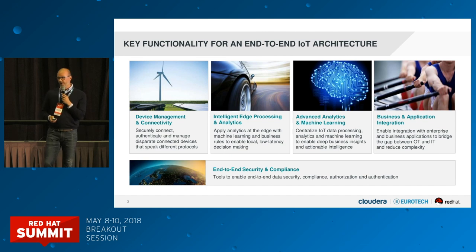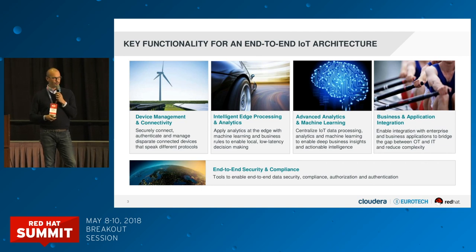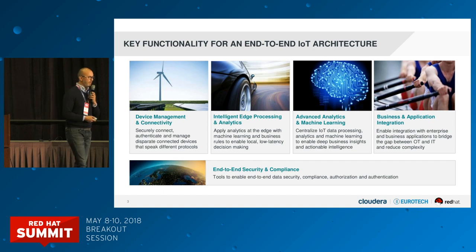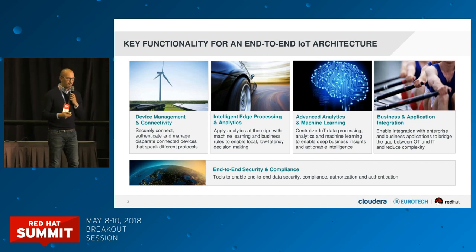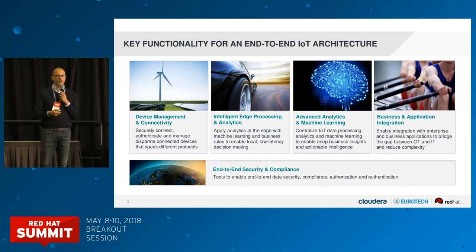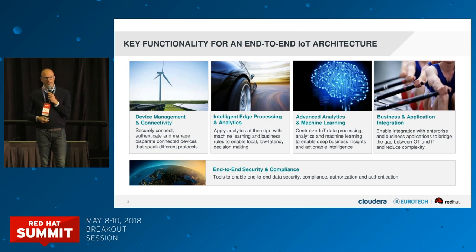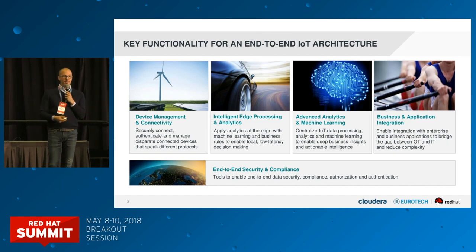First we try to break down the challenges that an IoT end-to-end architecture or solution is going to bring to the table. This is the way we structure them. We typically try to oversimplify it so people don't freak out — two problems: a data problem and a management problem. But at the end of the day the different building blocks you're going to need to provision or provide are summarized on this slide.